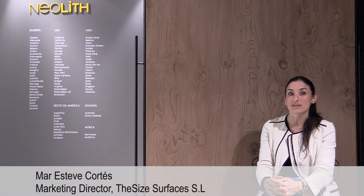Hello, we're at Eurocucina 2016 in Milano. We are at the stand of Doca, made with Neolith. My name is Mar, I'm the marketing director of the size.